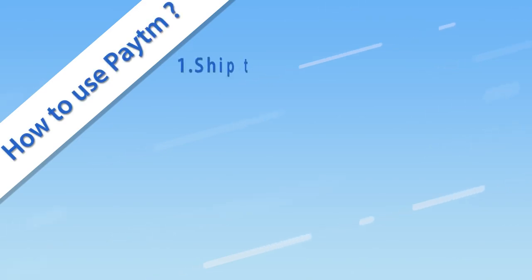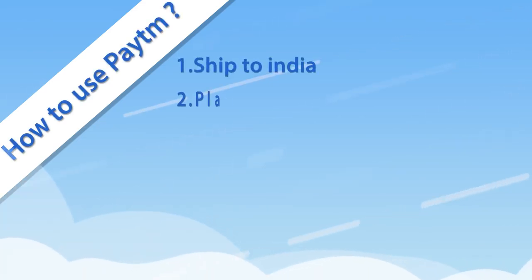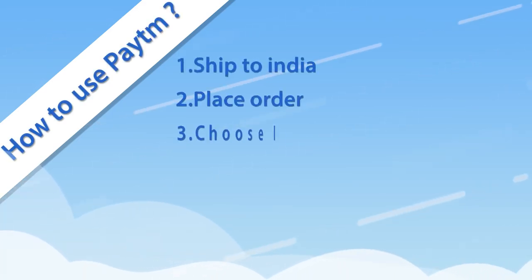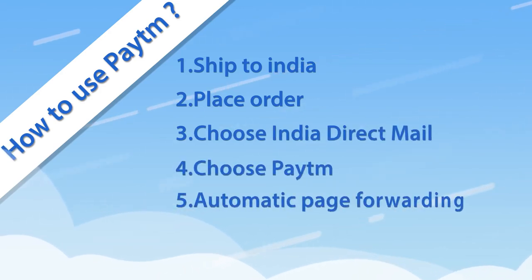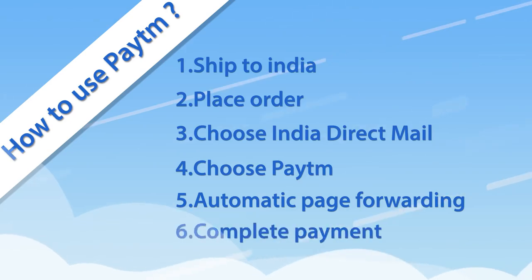How to use Paytm on Banggood? Get Ship to India, place your order, choose India Direct Mail, choose Paytm, automatic page forwarding, and then you complete payment.